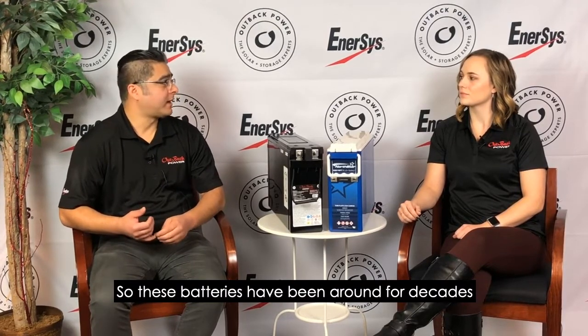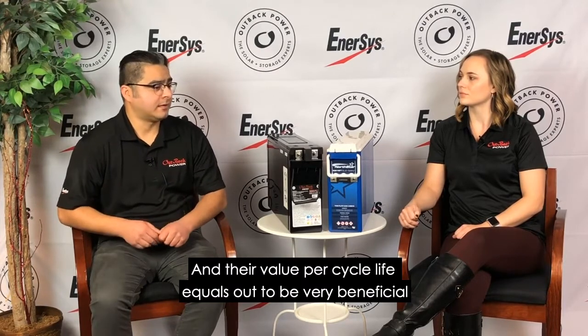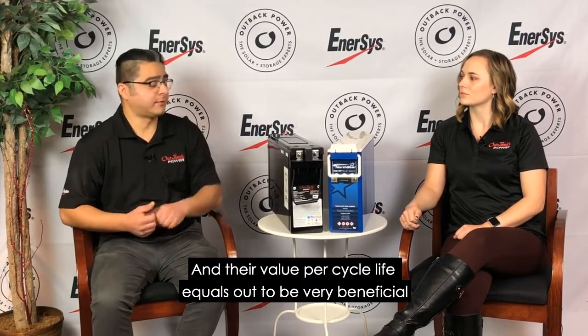So there are three major players in the market right now. The first would be the FLA, or flooded batteries. These batteries have been around for decades, and they have been the go-to battery for solar for a long time because they're robust, they're easy to maintain, and their value per cycle life is very beneficial.